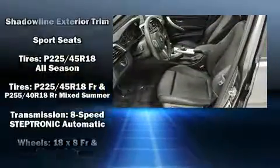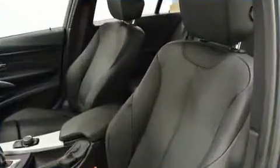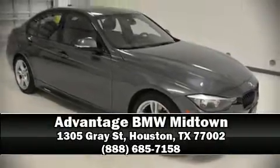This vehicle has achieved certified pre-owned status by passing BMW's rigorous certification process. Our sales reps are knowledgeable and professional. Stop in and take a test drive.